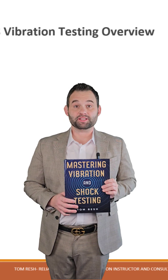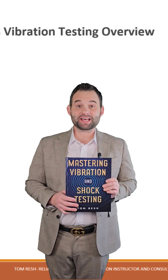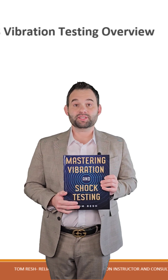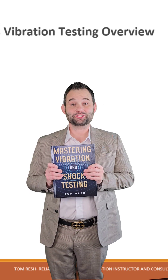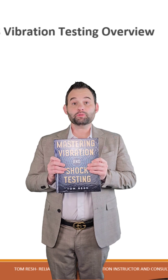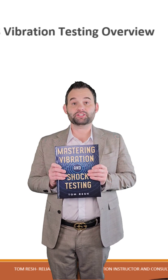With over 20 years of experience in engineering, reliability, test, and validation, I bring first-hand experience leading test labs and industry projects. Do you want to enhance your career? Do you want to expand your knowledge and technical expertise? Do you want to become a leader in vibration and shock testing?